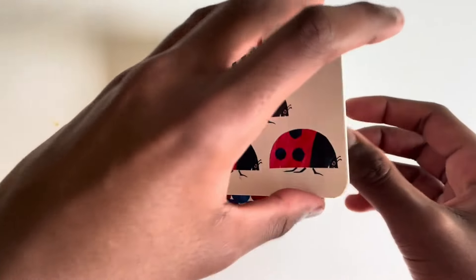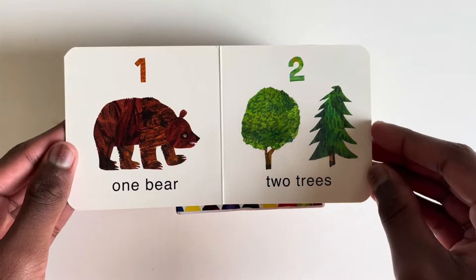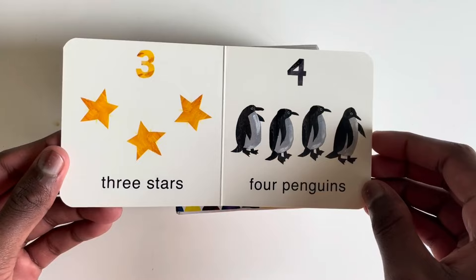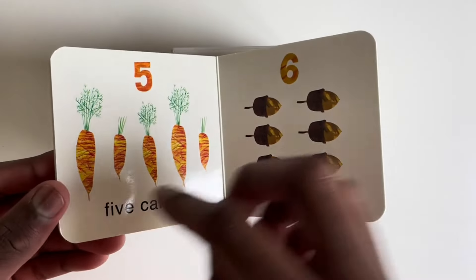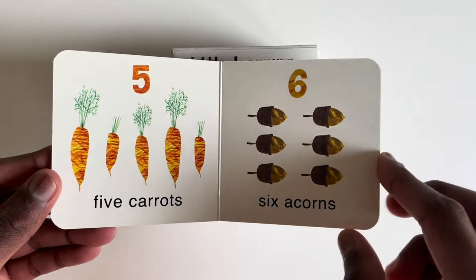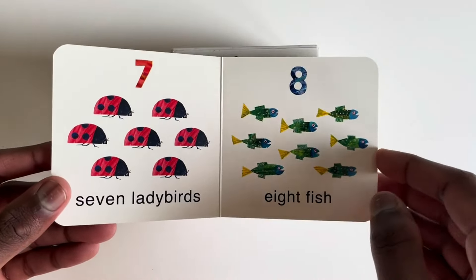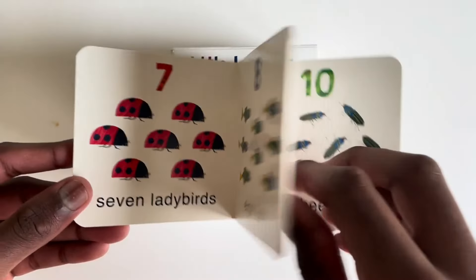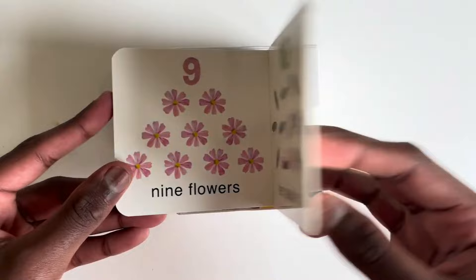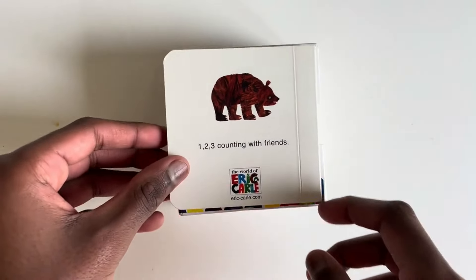Numbers. One bear. Two trees. Three stars. Four penguins. Five carrots. Six acorns. Seven ladybirds. Eight fish. Nine flowers. And ten beetles. One, two, three — counting with friends.